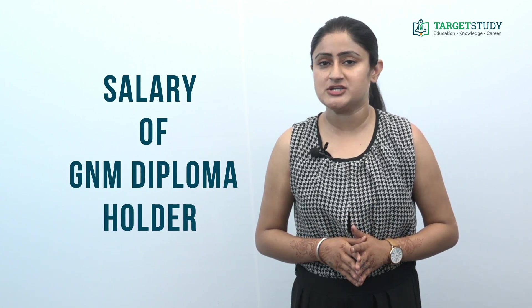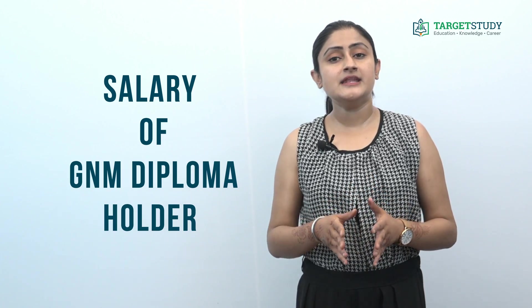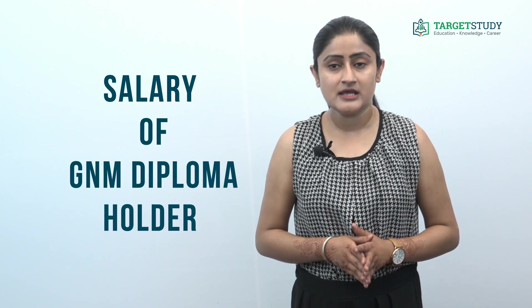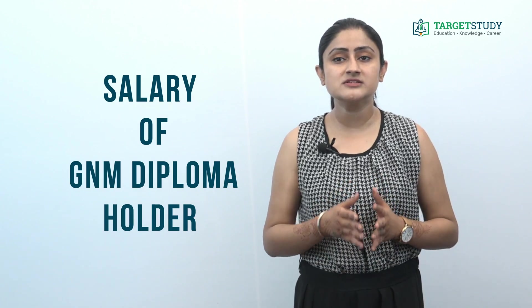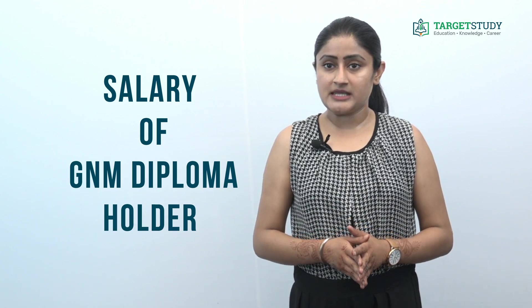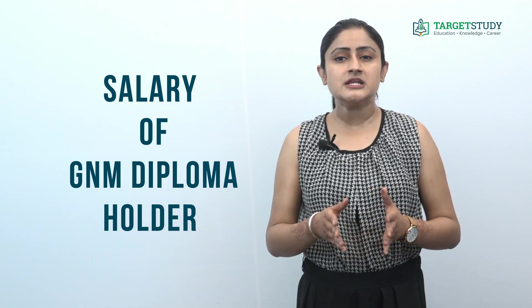What is the salary of a person holding Diploma in GNM? Although the salary of a GNM nurse in India varies greatly depending upon the organization and position, fresh candidates with Diploma in GNM can expect to earn somewhere near ₹12,000 to ₹18,000 to start with. With experience, the salary can increase proportionally. That's all from this video — hope you found it informative.